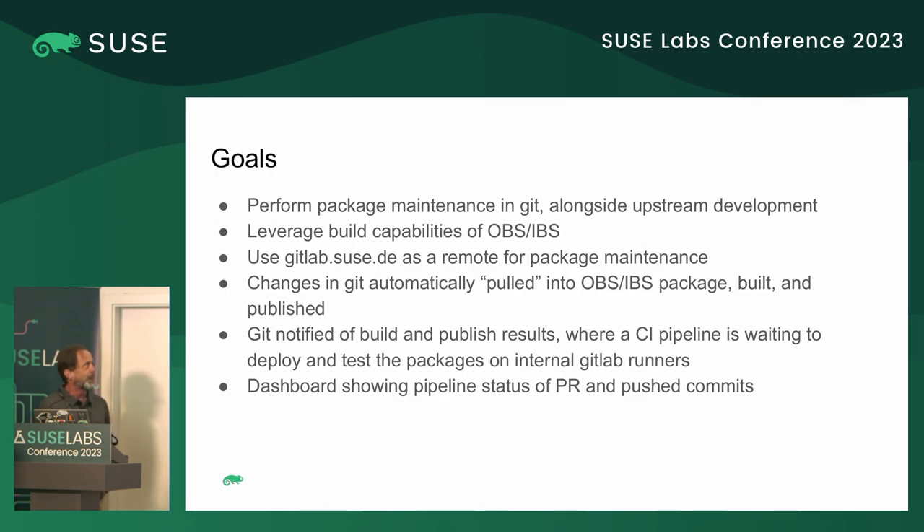We quickly found that we needed to use GitLab.SUSE.DE as the canonical source for everything, primarily because the public Git foundries don't have access to things like IBS and our internal labs where we like to use runners to deploy and test packages.